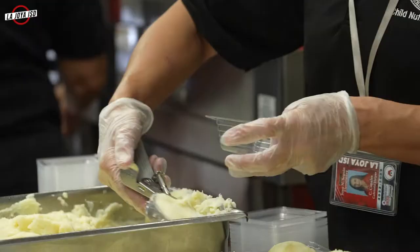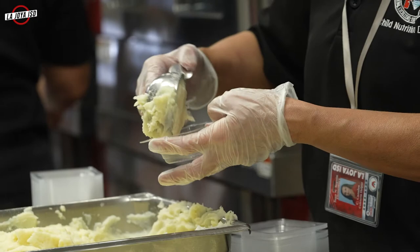We want to especially give thanks to our staff that is cooking every day, and thank you to the La Jolla ISD community. Thank you for all your support and everything you do to support the Child Nutrition Program.